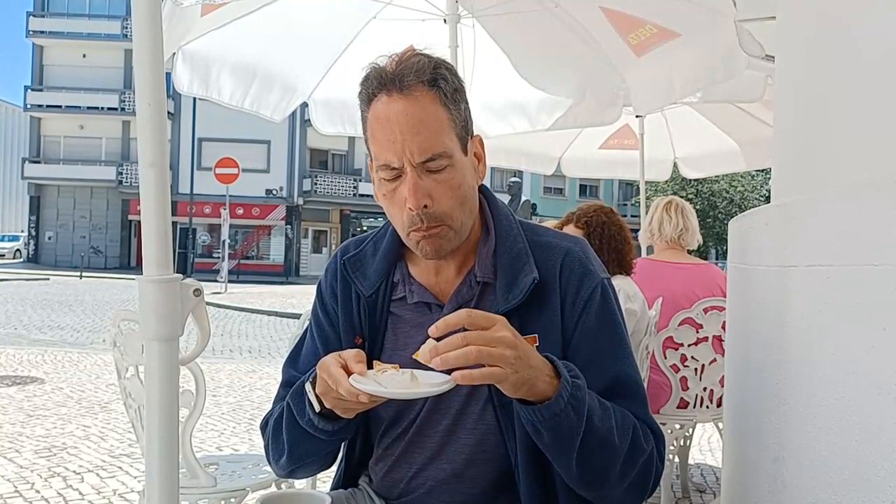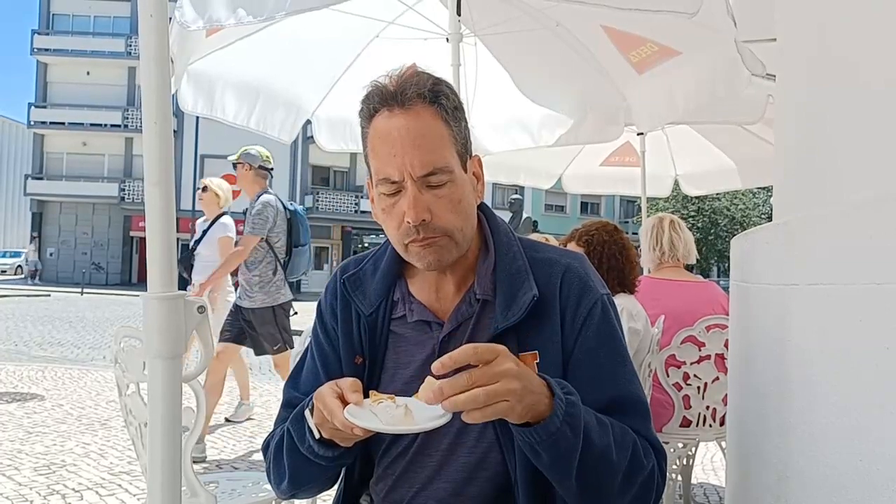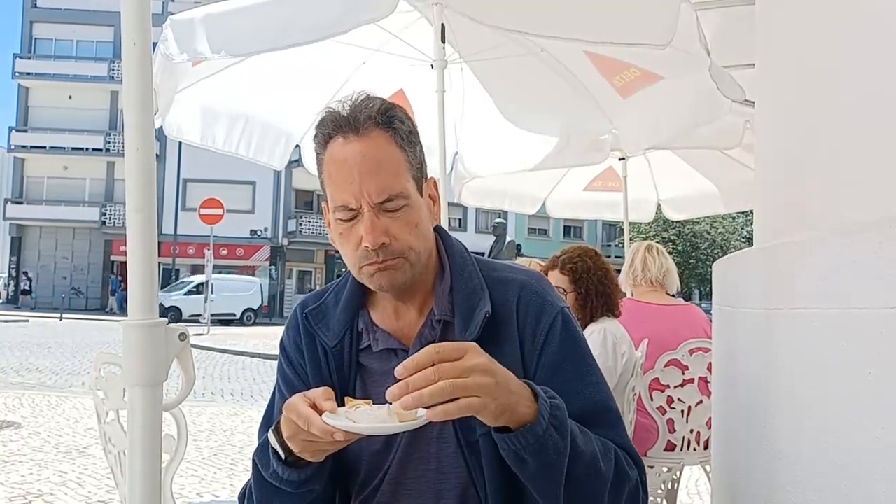Okay, so that outside shell is really, really thin. And that custard on the inside — I expected it to be more custardy and gooey, like a pastel de nata, because I've had other pastries filled with egg custard. This isn't quite that. I'm struggling for the word — I want to say it's a little more gummy, but that sounds like a negative. That's the best I can come up with right now on the spot.